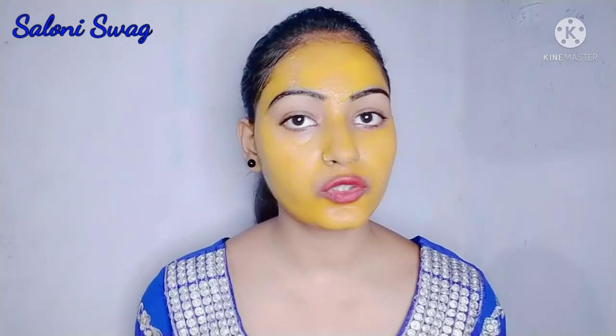So guys, as you can see, I properly apply this face pack on my face. Leave it for 2 minutes.